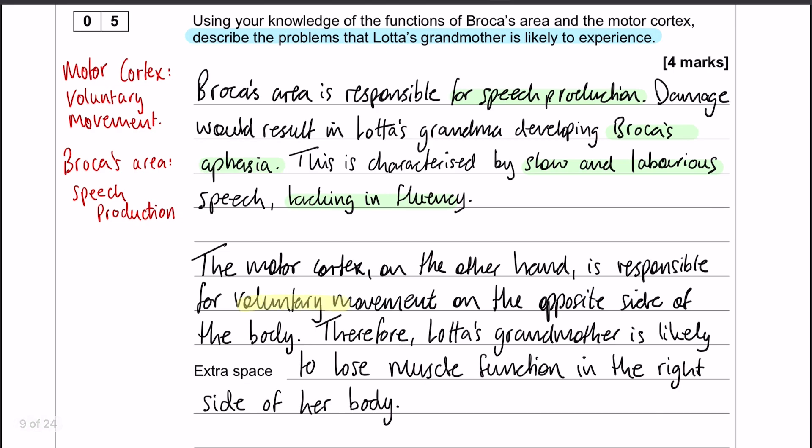The motor cortex is responsible for voluntary movement on the opposite side of the body. Therefore, Lotta's grandma is likely to lose muscle function in the right side of her body. That last little bit is absolutely vital for the full four marks — you need to pick out that because the left hemisphere of her brain is damaged, she is going to lose function in the right side of her body.